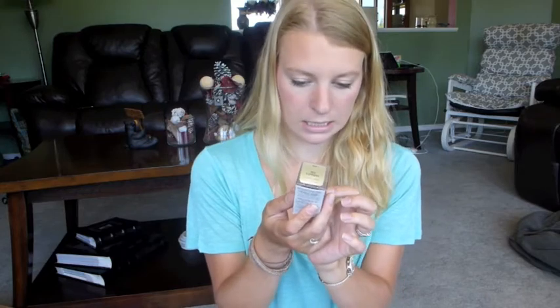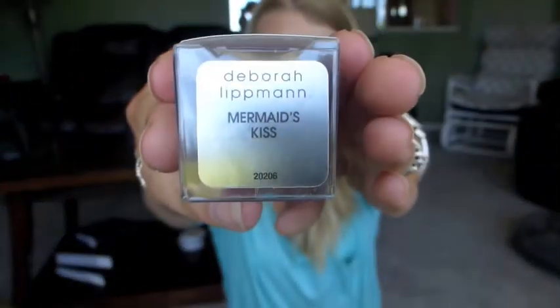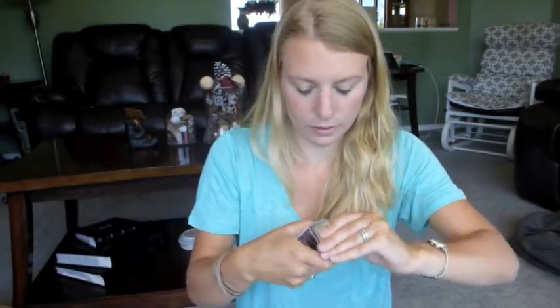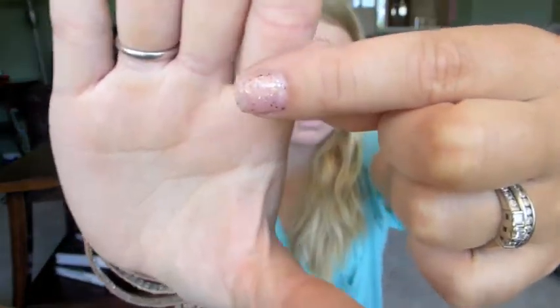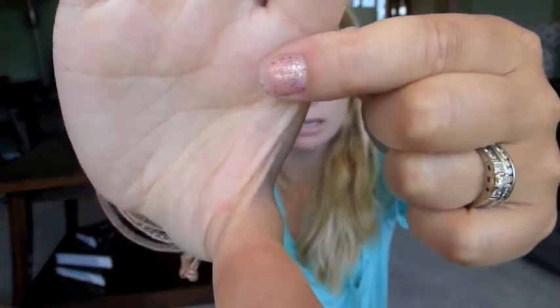Next item is a nail polish and I'm so excited for this one. It is Deborah Lippmann in Mermaid's Kiss. It's a pink with some chunky glitter in it. I'll try it on one of my nails for you guys — it's just a really pale pink with some big chunky purple glitter in it. It's cute. I think it would be nice over top of a more opaque pink and then put this over top.